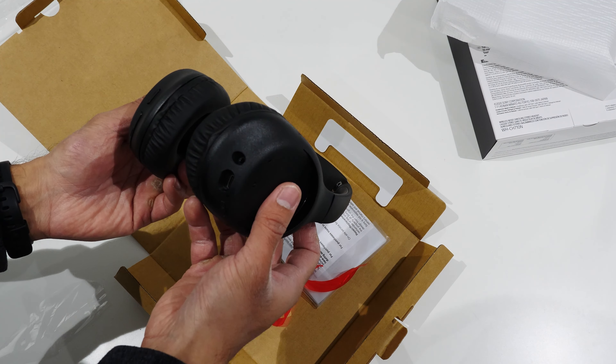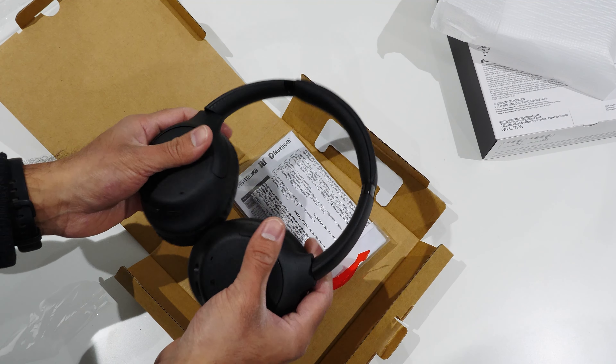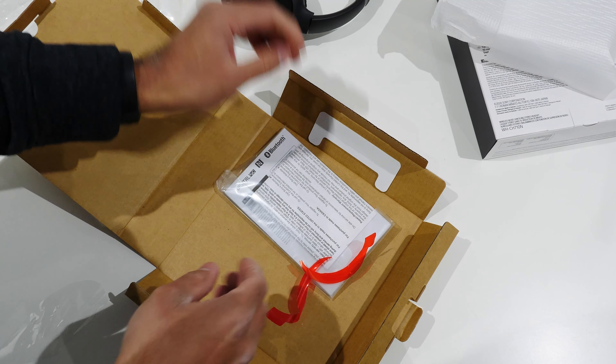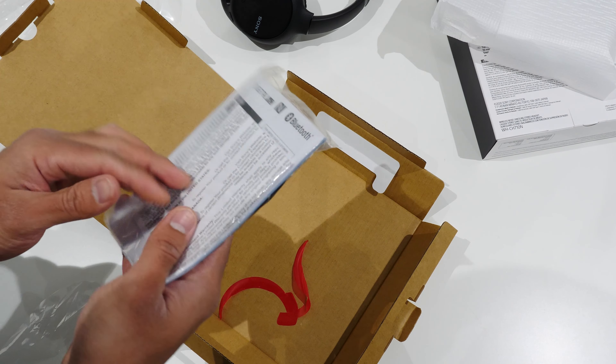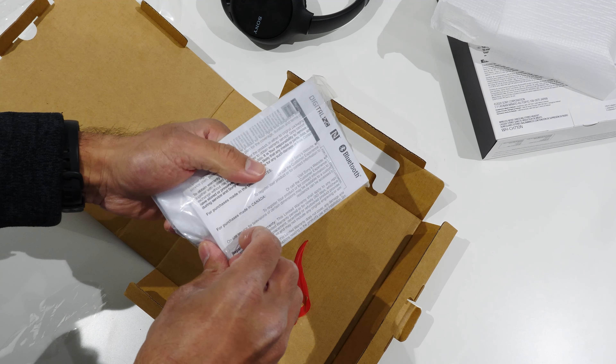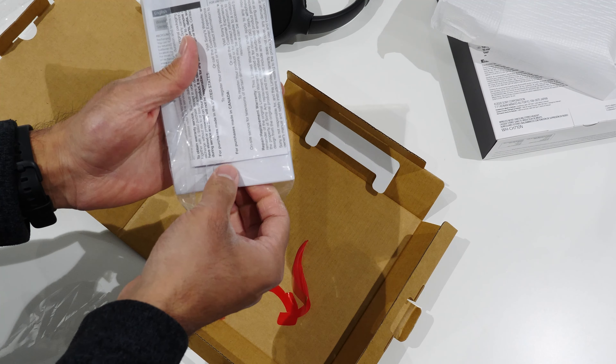So some stickers on the interior of the ear cups need to be removed — I can get to those — to prevent any aggressive squishing that might happen in transportation and prevent damage to the interior plastic. There's not much in terms of accessories; you'll notice again there's no hard travel case — you just kind of get the headphones as is.